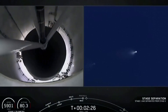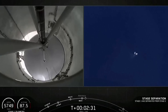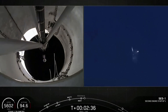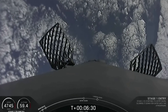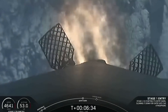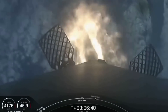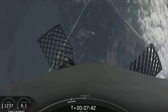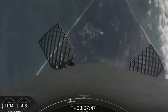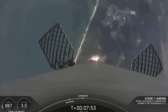Stage separation confirmed. Second staging. Entry burn startup. And you can see on screen three Merlin engines have relit and are currently slowing the stage down. Stage one landing burn startup. There's that single engine relight. Here comes Falcon 9 for its fifth landing attempt at landing zone one.